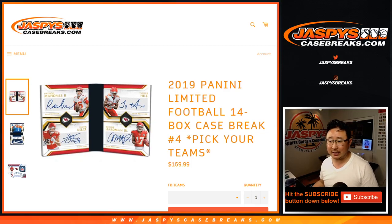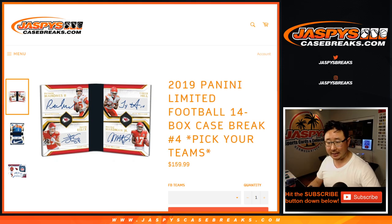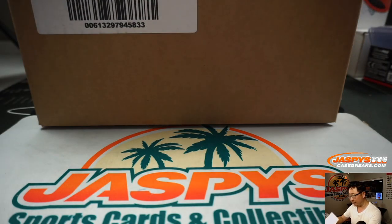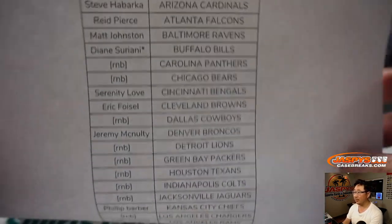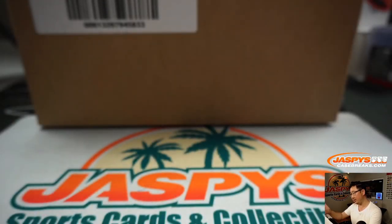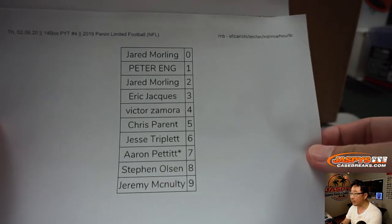Hi everyone, Joe for JaspiesCaseBreaks.com, coming at you with 2019 Panini Limited Football, 14-box pick-your-team number 4 from JaspiesCaseBreaks.com. Thanks to everybody who got into the action here. A lot of number-block teams in this particular one — we did those randomizers in separate videos.